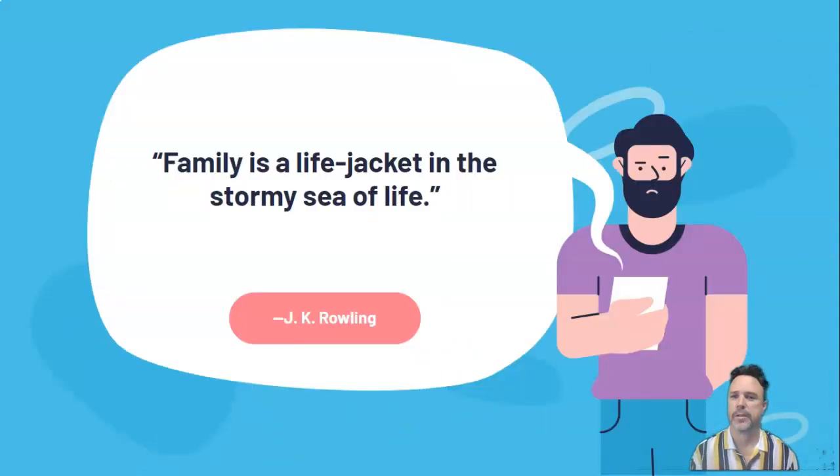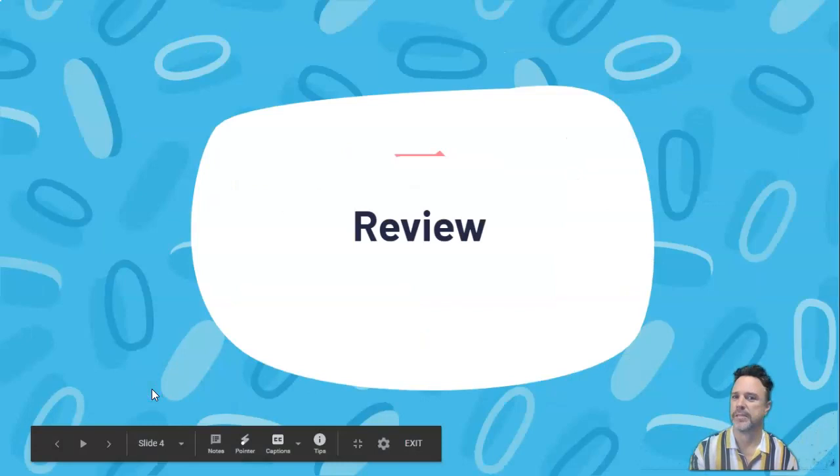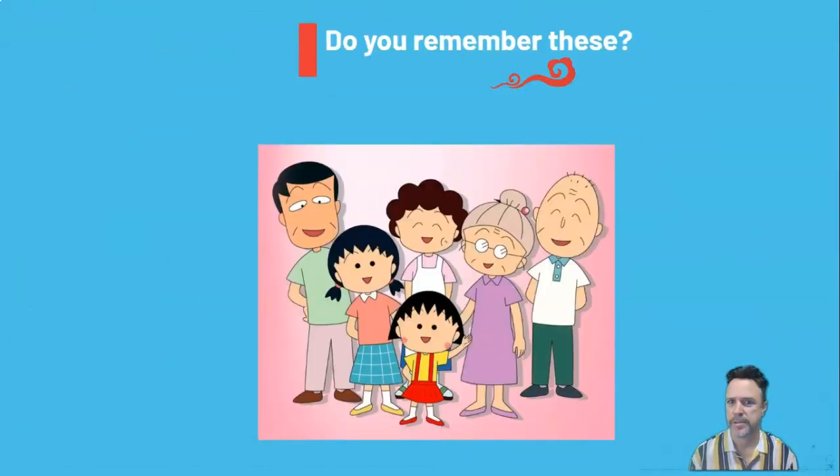We'll start with another quick family quote. This is J.K. Rowling, who thinks that family is a life jacket in the stormy sea of life. I certainly hope that's true for you and your family. So 一 (yī) is our review. Do you remember these guys? This is 小丸子 (Xiǎo Wánzi) and her family. We'll just start with a quick review, see if you can remember how we say these words in Chinese.